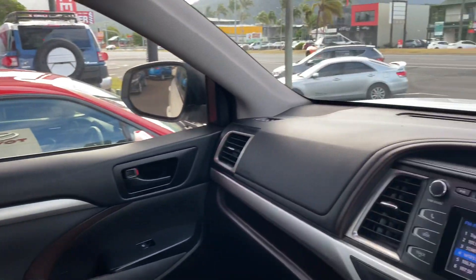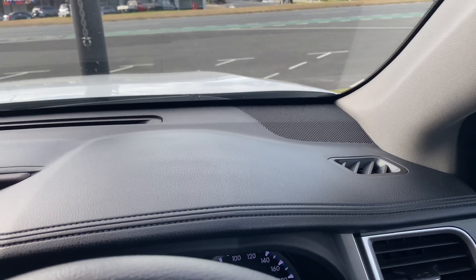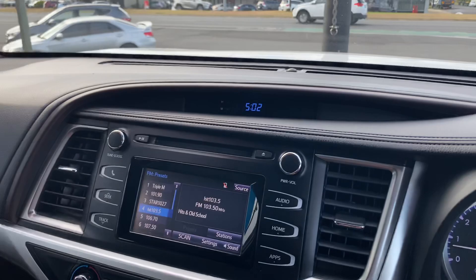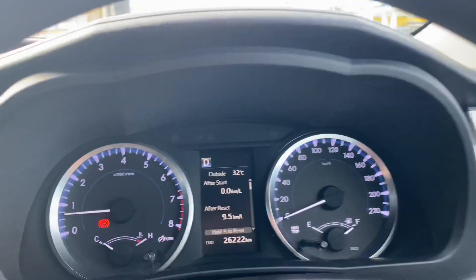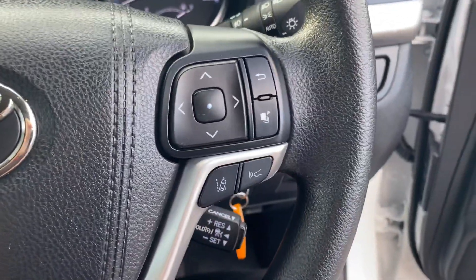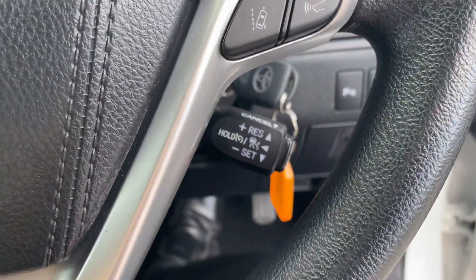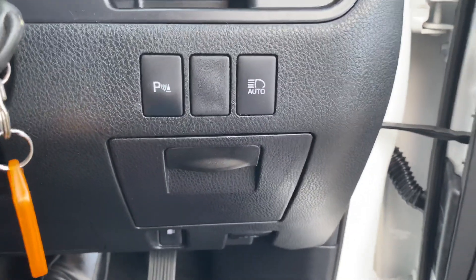Overall condition — you'll be very happy. There are a couple of marks on the other one, but this vehicle represents great value for money, being one of the cheapest in Queensland with the lowest kilometres. You've got your volume controls and Bluetooth. You've got lane departure and also adaptive cruise control, plus parking sensors — really great safety features.